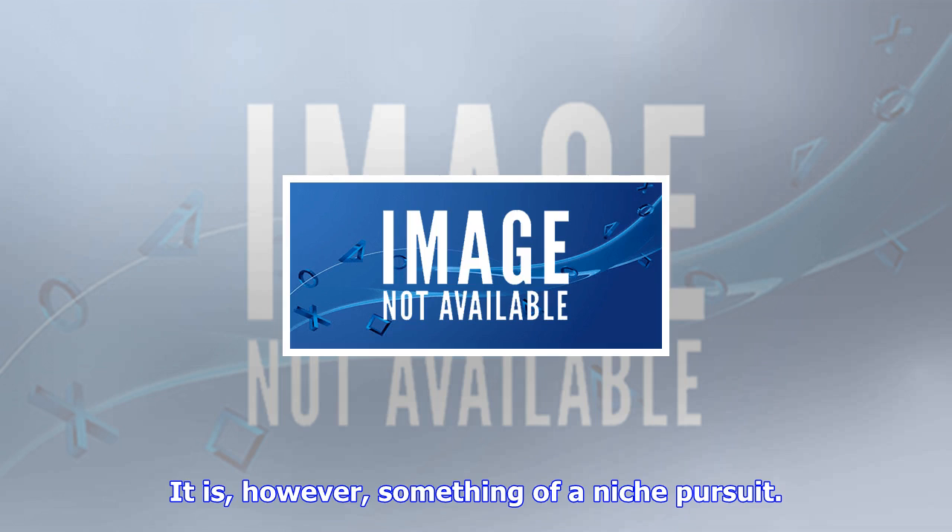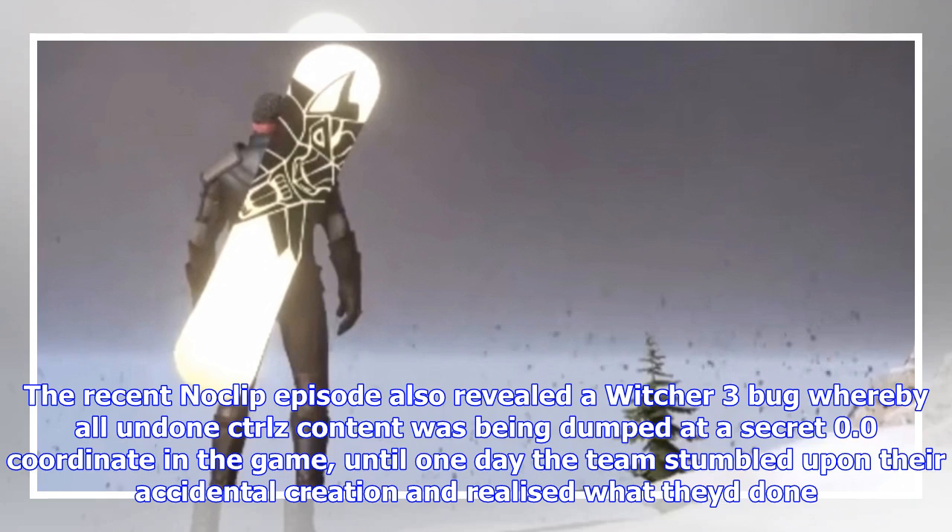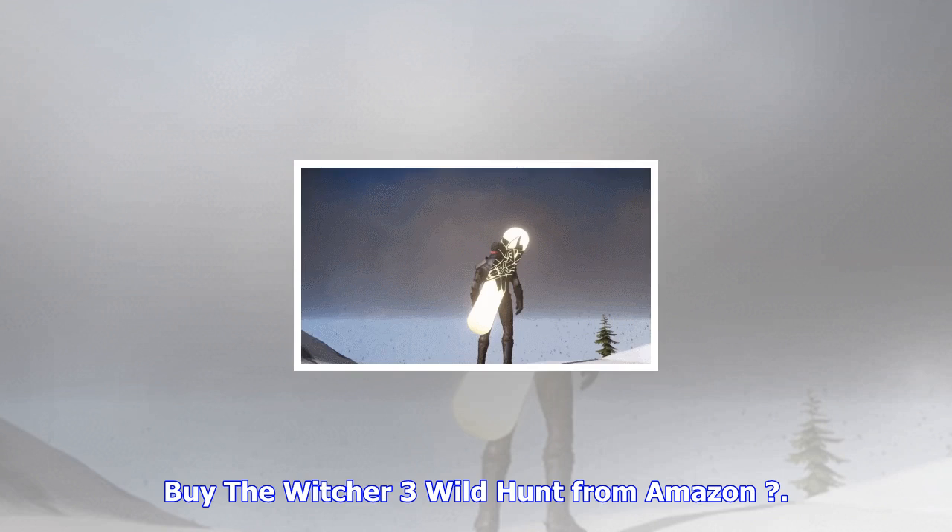The skid animation lives on in the final Witcher 3 game where, as if by magic, it has separately inspired the inner snowboarder in some players, who have dragged Geralt to the top of a snowy mountain and skated down. It is, however, something of a niche pursuit. The recent Noclip episode also revealed a Witcher 3 bug whereby all undone CTRL+Z content was being dumped at a secret 0,0 coordinate in the game.